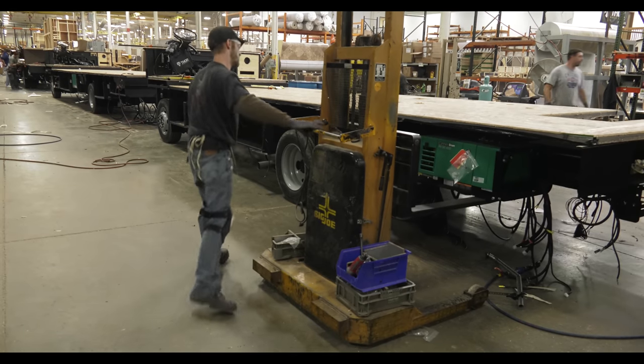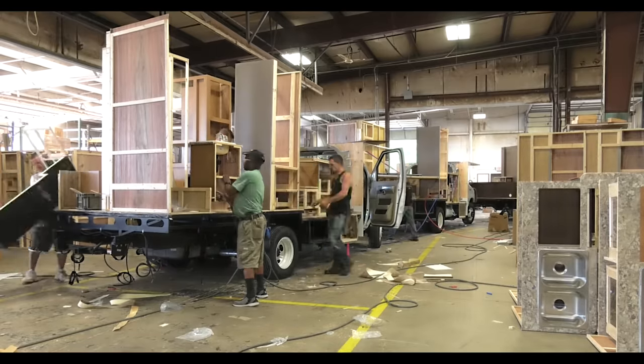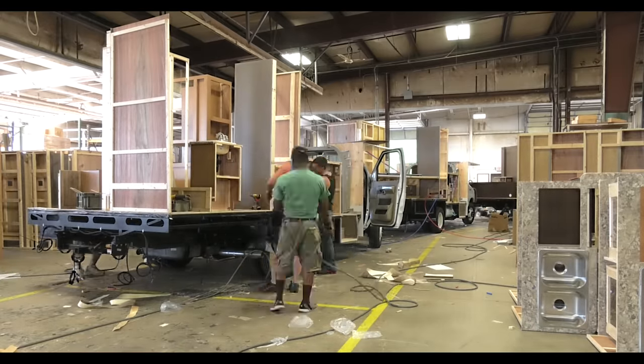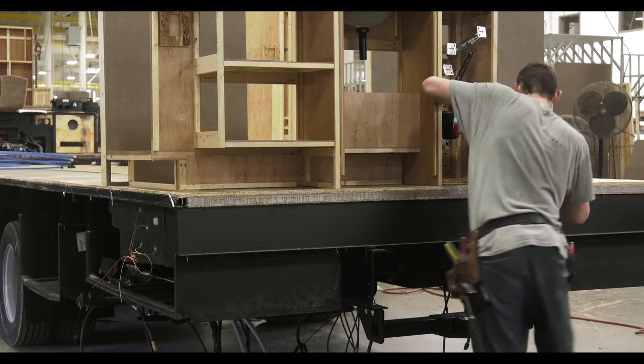It's at this point another member of the crew installs the generator. Here comes the heavy lifting as the team puts the cabinets in place. All the cabinet work is installed before the sidewalls are attached and securely fastened into the floor.